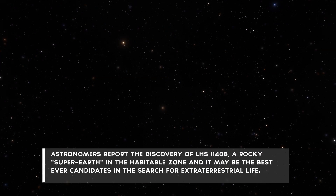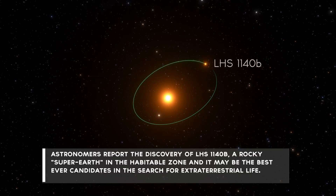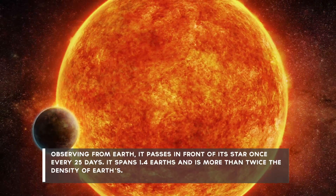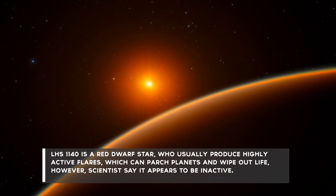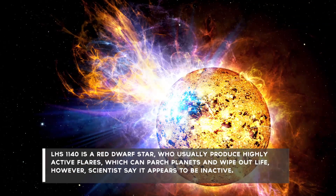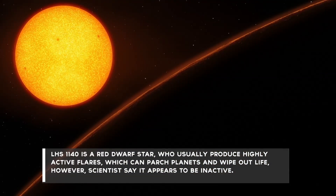Number 4: Astronomers report the discovery of LHS-1140b, a rocky super-Earth in the habitable zone, and it may be the best ever candidate in the search for extraterrestrial life. Observing from Earth, it passes in front of its star once every 25 days. It spans 1.4 Earths and is more than twice the density of Earth. LHS-1140 is a red dwarf star, which usually produces highly active flares that can parch planets and wipe out life. However, scientists say it appears to be inactive.